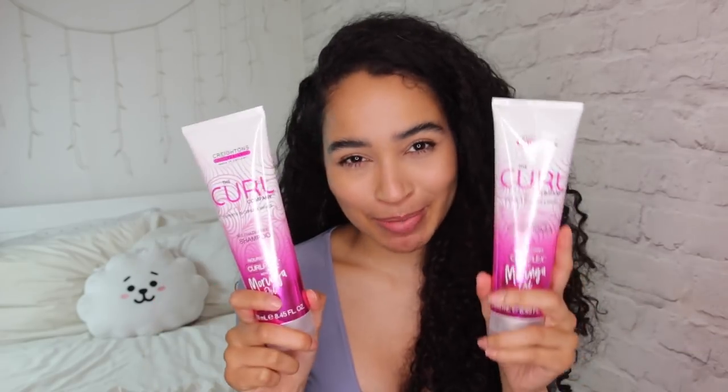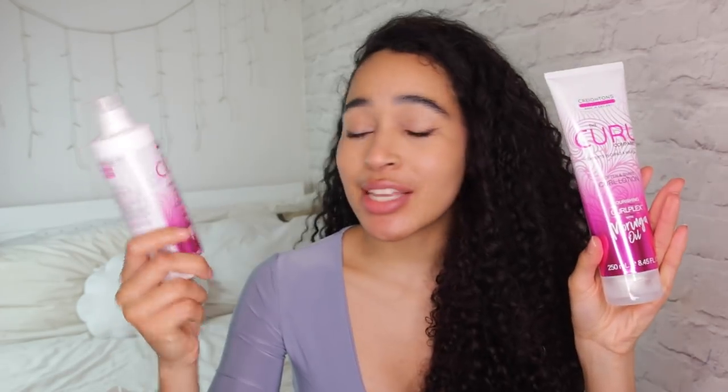The conditioner is cruelty free and vegan friendly, which I love — I try to eat vegan and I love when my products are cruelty free too. It's suitable for waves, curls, and coils across the spectrum. This brand is actually made in England, so if you want to support local industry this is a great place to start. The conditioner does contain phenoxyethanol, so if that's something you're concerned about just know it's in this one, but it doesn't bother me.